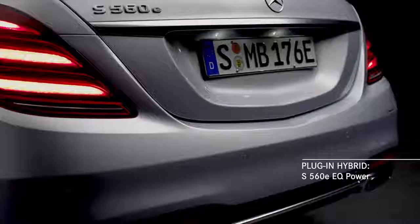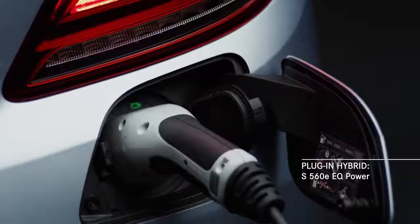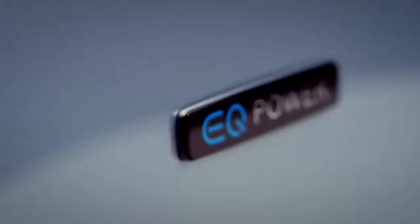The S560e will be available as part of an exciting line of plug-in hybrids we call EQ Power.